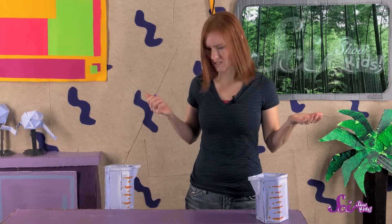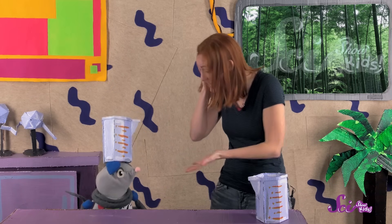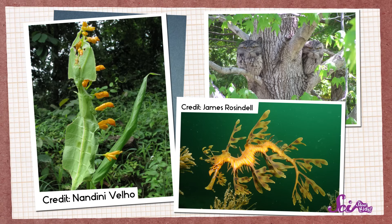Hi, everybody! Where's Squeaks? You got me, Squeaks! You blend right in! You know, there are lots of animals that blend in just like you do with the lab equipment. These animals blend in with the natural things around them, so that it's harder for other animals to find and eat them.